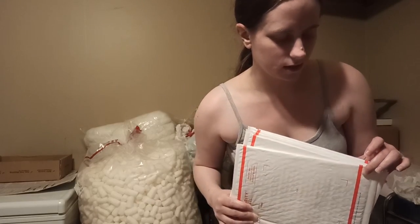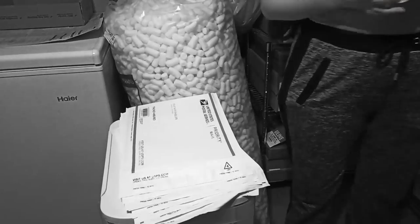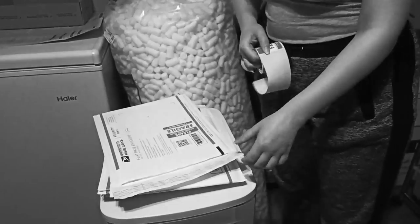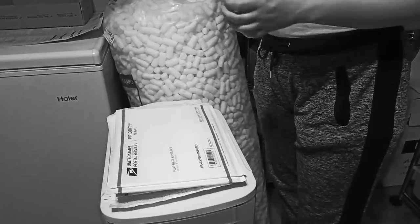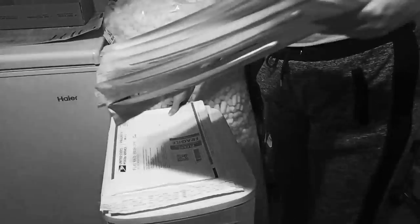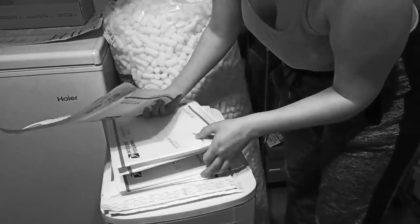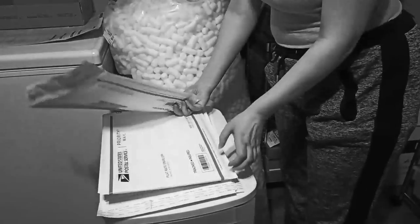We just ran out of envelopes — we just have enough to get most of our orders done, but I had to stop to order more from the USPS store. What you're viewing now is sped-up footage of me putting fragile label stickers on the front and back of these envelopes. We do this to ensure that whoever is handling the package realizes there is something fragile inside, and I feel like that has been effective.